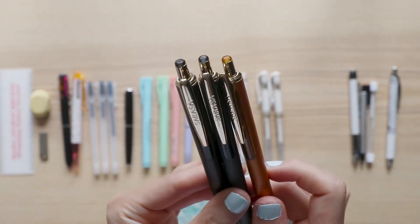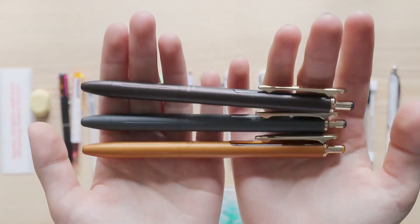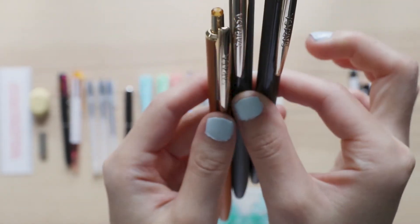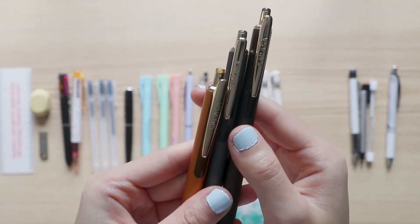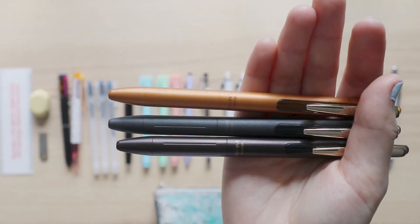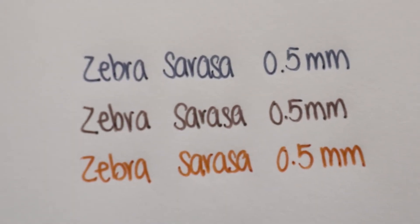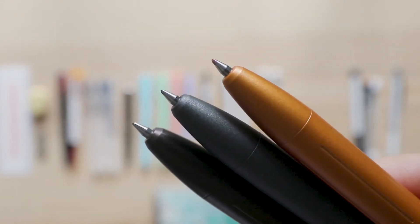These next ones are for people who want to feel fancy when writing but don't want to spend a hundred bucks on a pen — these are the Zebra Sarasa Grand in the vintage colors. I got three: gray, dark gray, and camel yellow. They have just the right amount of heft so holding them feels very luxurious and every word you write feels super important. These are definitely an upgrade to the regular Zebra Sarasa pens, and they're one of the few 0.5 millimeter pens I don't mind at all.